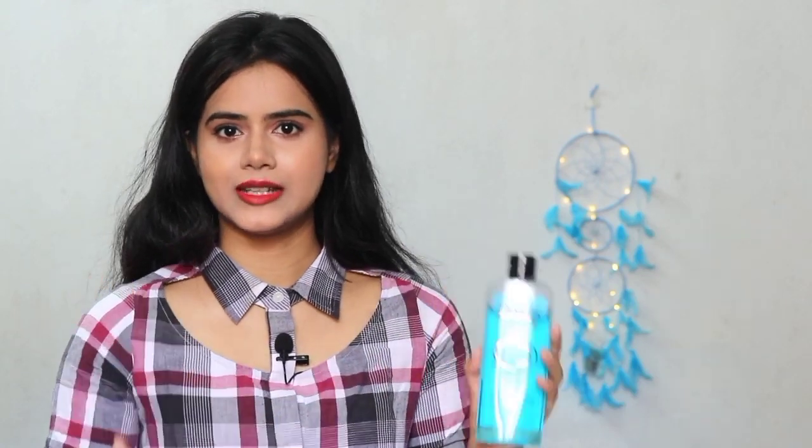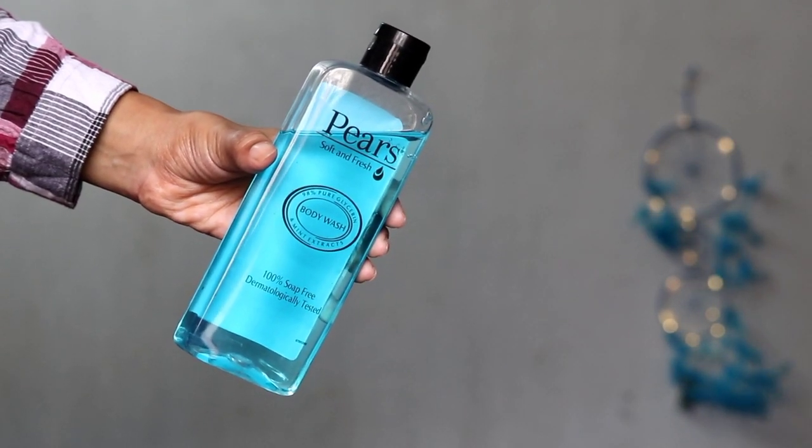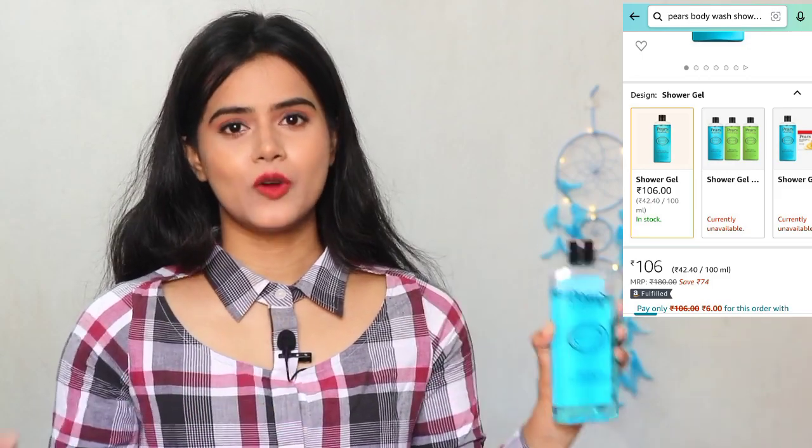It is 100% soap free and dermatologically tested. Piers, which is a soap, is generally used in the first winter season because of the glycerine property in it. The shower gel definitely has a pure soap effect — it does not dry out. But the main problem is the fragrance. I thought it would be a refreshing fragrance, but it does not really have any fragrance. When you apply it, you feel a little minty fragrance, but it vanishes as soon as you wash. So if you prefer a fragrance-free body wash or shower gel, you can definitely try this one. But if fragrance matters to you, this is not for you. It removes impurities and doesn't dry out the skin.